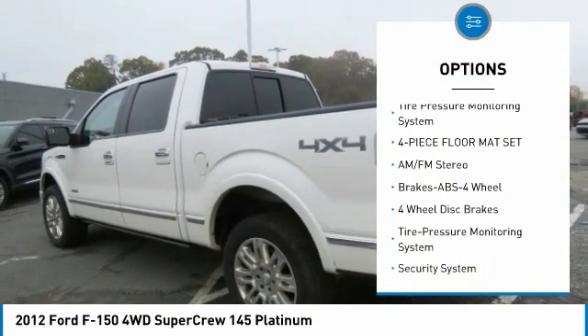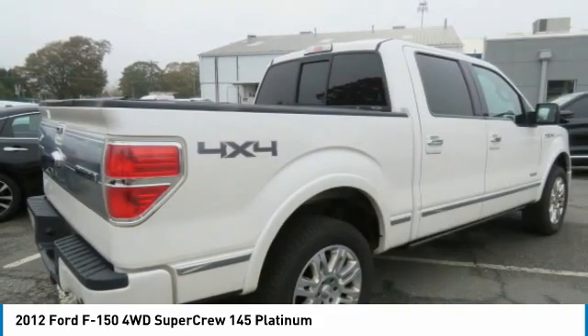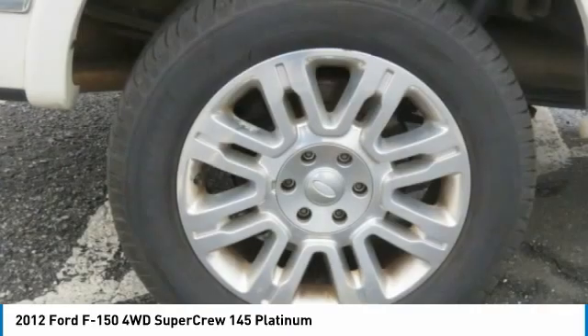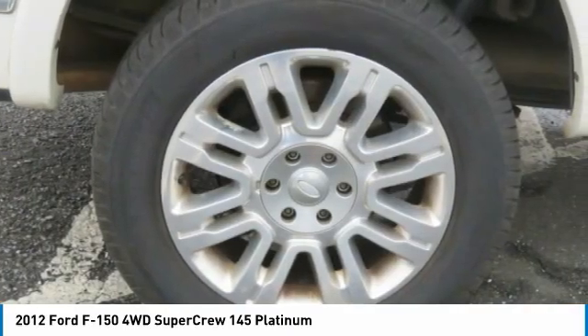Variable speed intermittent wipers. Front tow hooks. Vanity mirrors. Pass-through rear seat. Tire pressure monitoring system. Four-piece floor mat set.